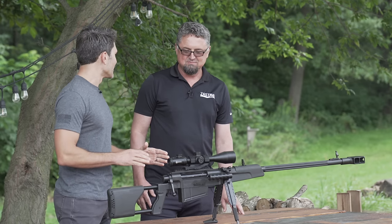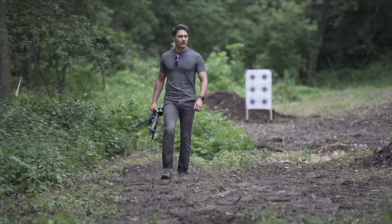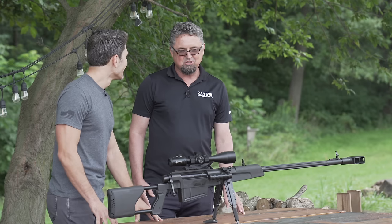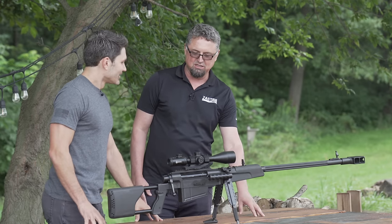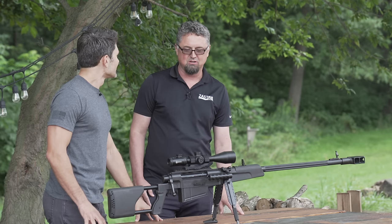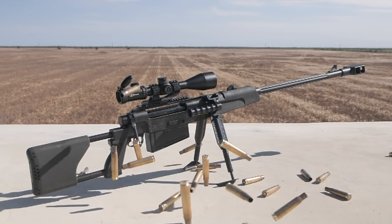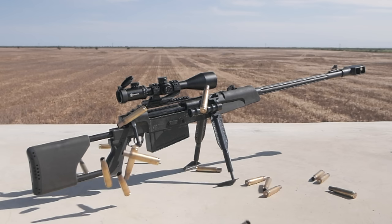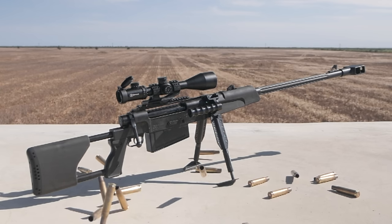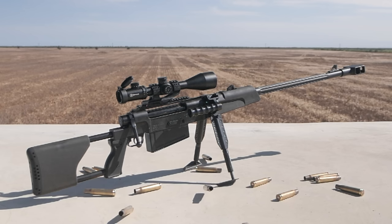Not one of the more common Zastava guns. I imagine you sell quite a few more M70s than M93s, right? That's correct, but every single batch that we import to the country is sold right away. Because this is a unique rifle, we don't sell it in thousands like a ZPAP M70, but there is definitely a market for this. Let's talk about the M93 — what is it?